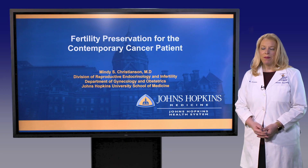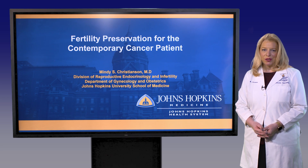Hello, my name is Mindy Christensen. I'm Medical Director at the Johns Hopkins Fertility Center as well as Director of Fertility Preservation. Today I'm going to talk to you about fertility preservation for the contemporary cancer patient.